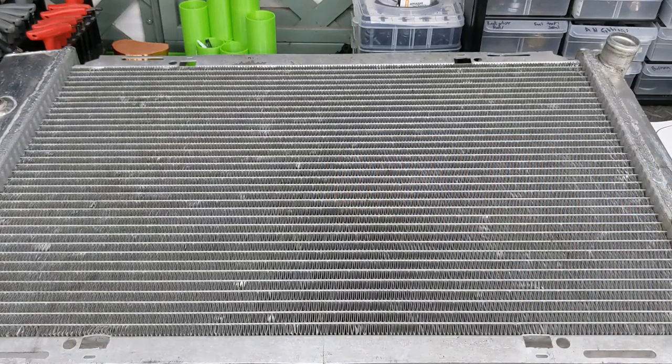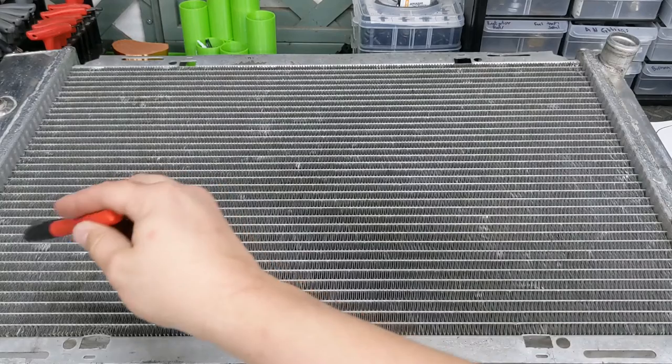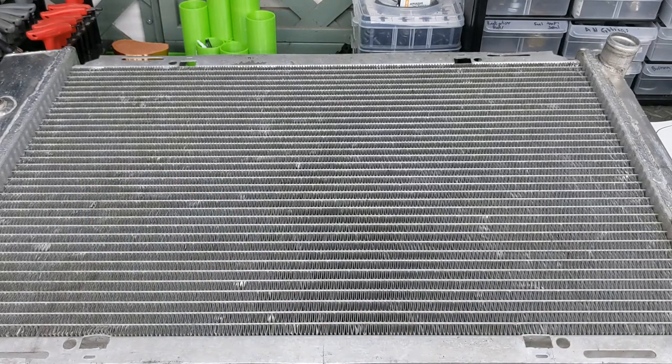Dual-pass means it kind of makes a nice shape and stays through the tubes longer. Awesome for higher horsepower engines — very efficient. I believe there's even a triple-pass radiator, which just means the same thing except it makes even another pass, keeping the coolant in the radiator a lot longer and able to cool it even more.